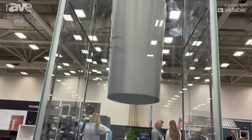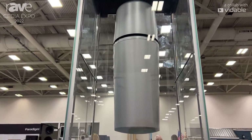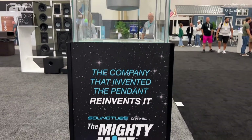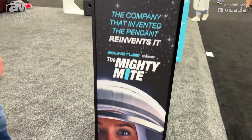It comes in three different colors: silver, white, and black. With the increased design aesthetics, this is a product that would be available for any type of resi-mercial applications that you might have.